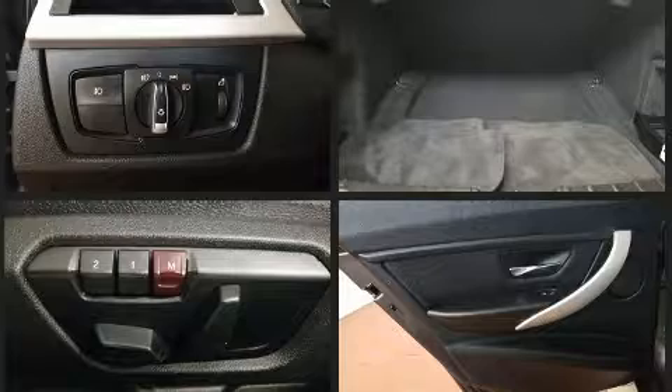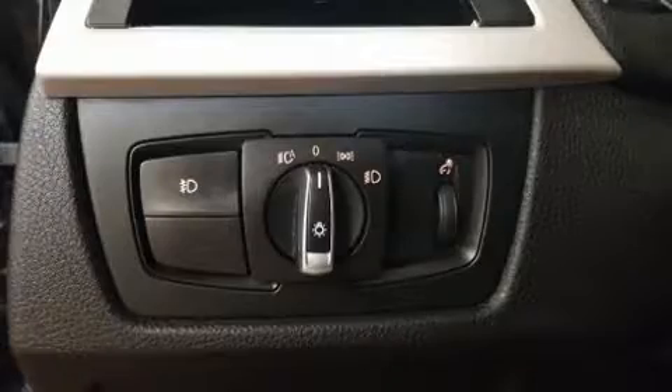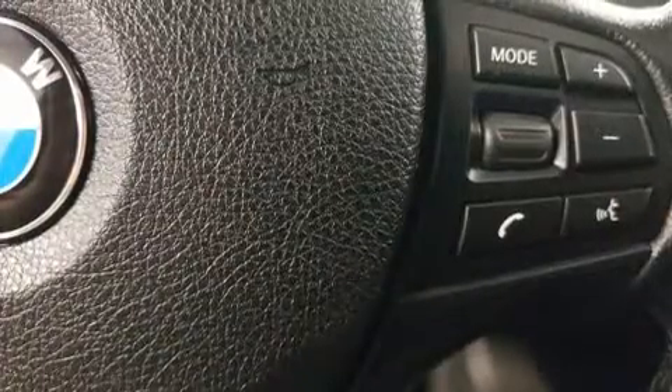BMW also prioritized safety and security with features such as dual front impact airbags with occupant sensing airbag, head curtain airbags, traction control, brake assist, ignition disabling, and 4-wheel disc brakes with ABS.